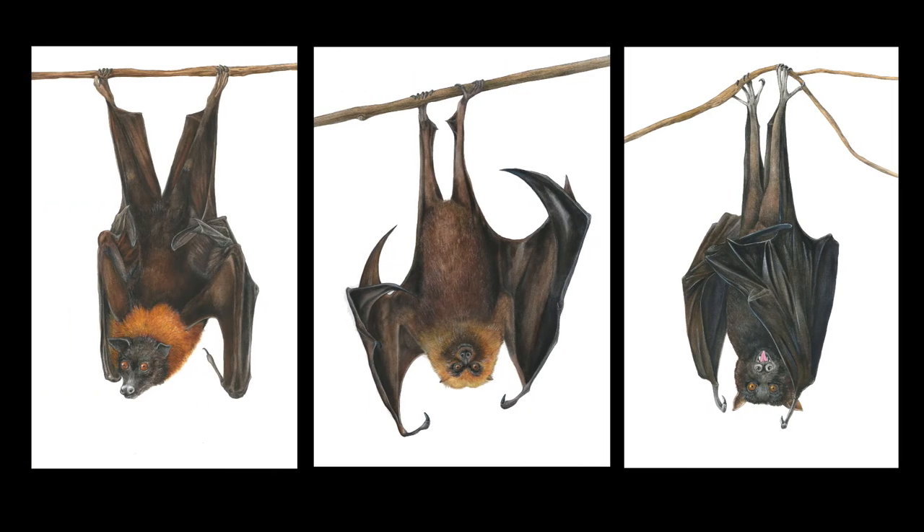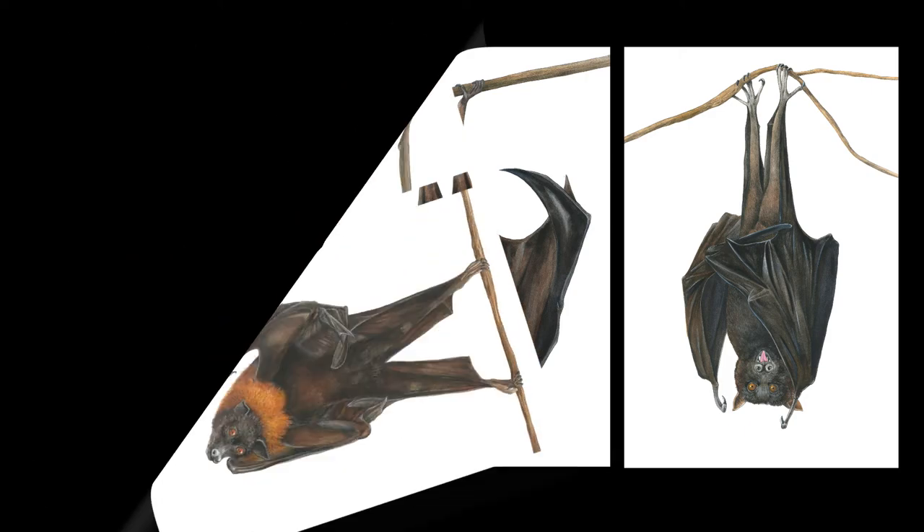Gouache is also an amazing medium to work with. It's similar to watercolor, but it has an opacity to it. Because it's a water medium, I'm able to work with watercolor and gouache, but gouache has the aspect of being opaque. This medium is wonderful to work with when I'm doing animals, particularly when I'm recreating fur.